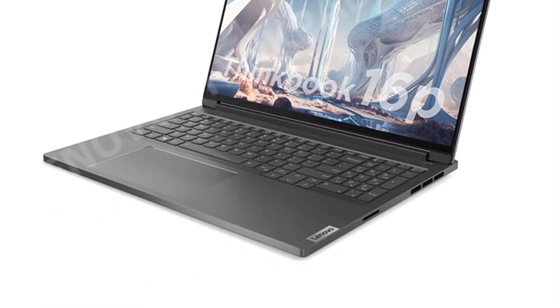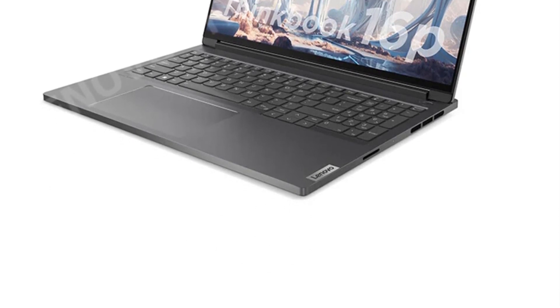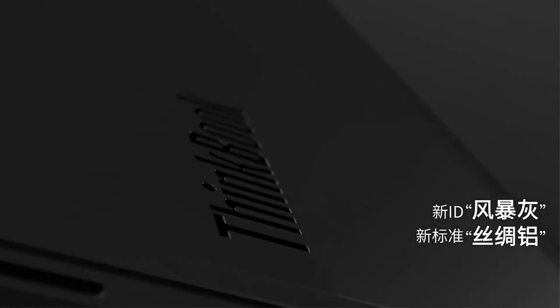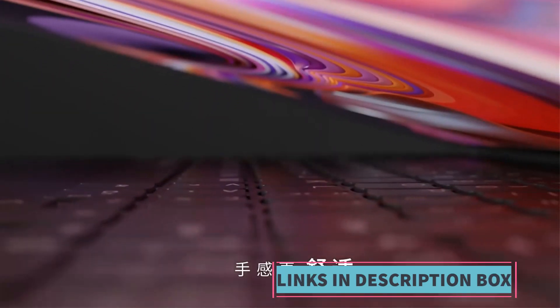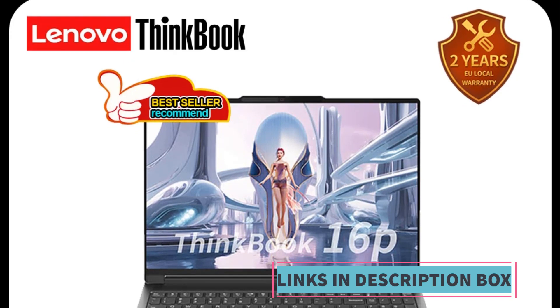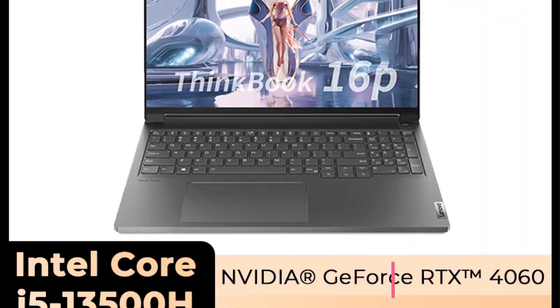In summary, the Lenovo 2023 ThinkBook 16P is a versatile and powerful notebook PC that caters to professionals and users looking for a premium computing experience. With a choice of powerful processors, high-end GPUs, and a stunning high-resolution display, this laptop is well-equipped to handle a wide range of tasks, from productivity to gaming and content creation.